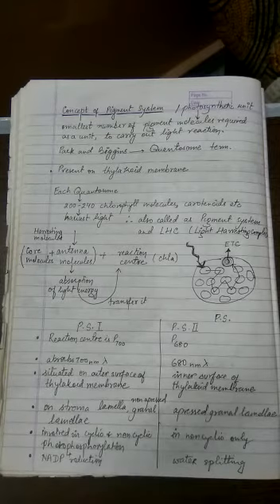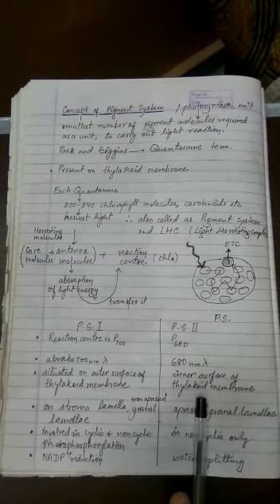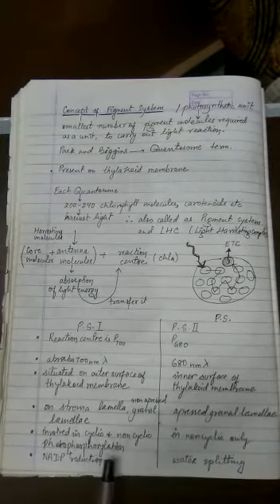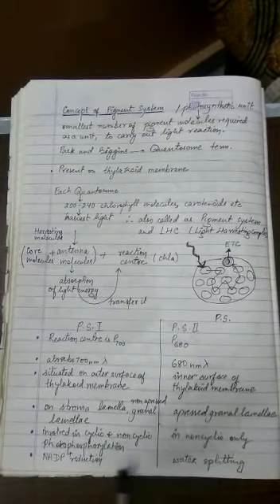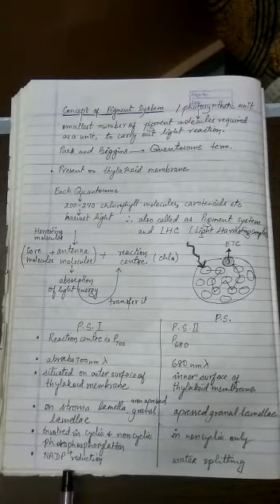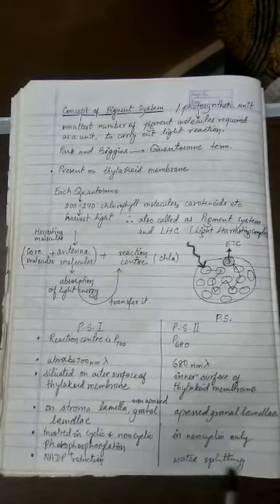Photosystem I is situated on the outer surface of the thylakoid and is found on the stromal lamellae as well as the non-appressed granal lamellae. Photosystem II is situated on the inner surface of the thylakoid membrane and is found only in the appressed region of the granal lamellae. Photosystem I is involved in two types of photophosphorylation, while Photosystem II is involved only in non-cyclic photophosphorylation. Photosystem I is linked with NADP reduction, whereas Photosystem II is involved in the photolysis of water.